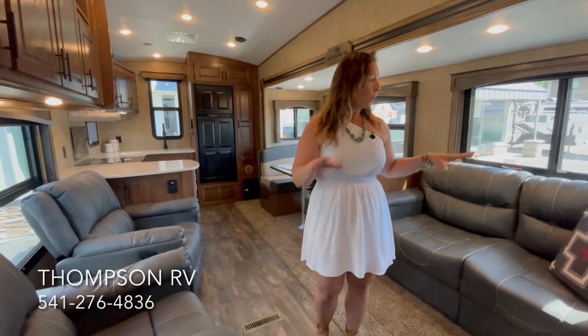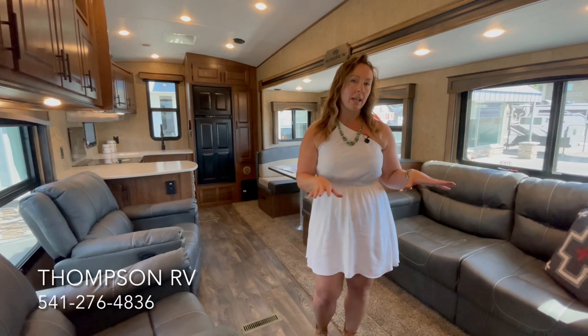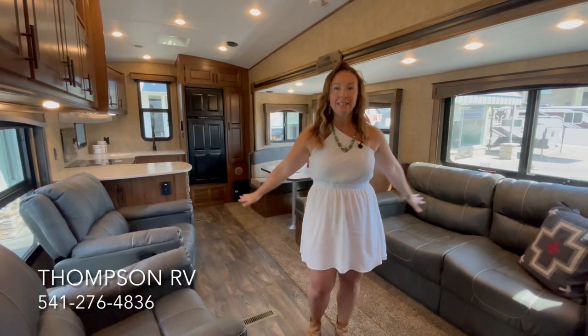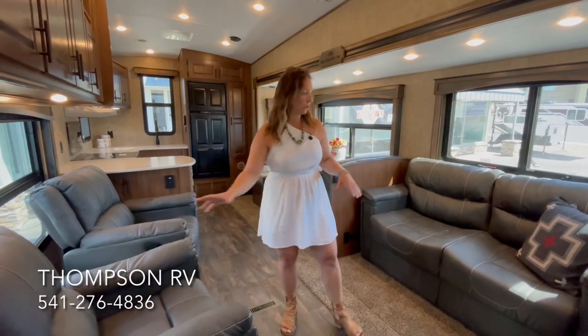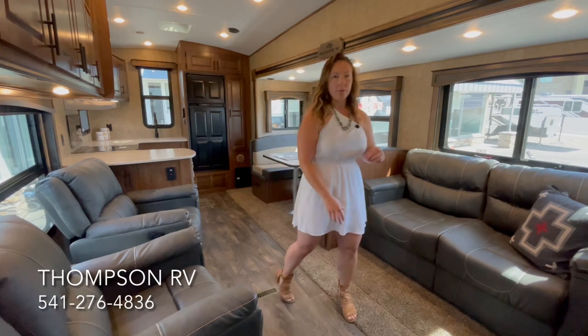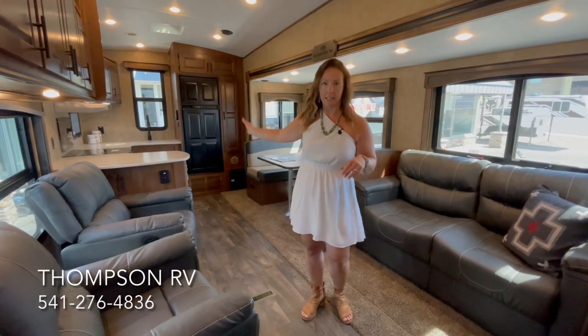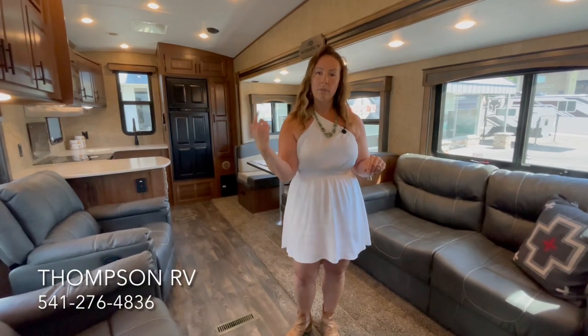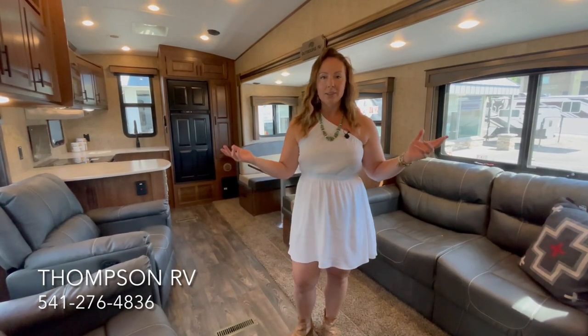What is cool about the F28 RKS as opposed to the other models of Glacier Peak is three seating areas. You have chairs, a sofa, and then also the dinette. The other thing that's awesome about this model is the kitchen. I'll start by showing you the inside and then we'll take a quick view at the outside.